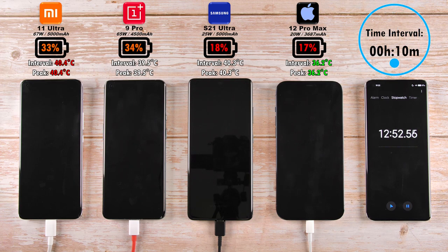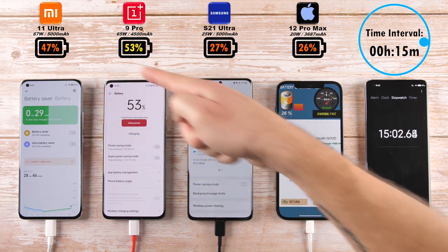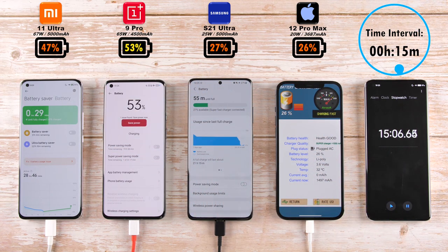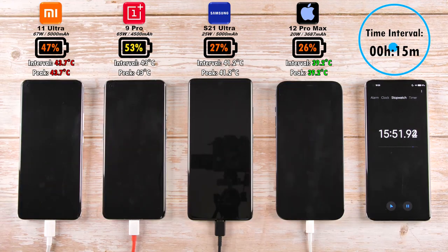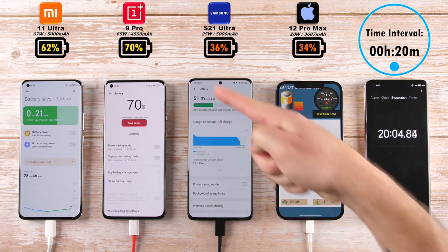After 15 minutes, we have 47% on the Xiaomi, which is now 6% behind the OnePlus device. 27% on the Samsung, 26% on the iPhone 12 Pro Max — Samsung still in the lead. With the coolest device so far being the iPhone and the hottest, including the hottest peak, being the Mi 11 Ultra, and the coolest peak being on the iPhone.